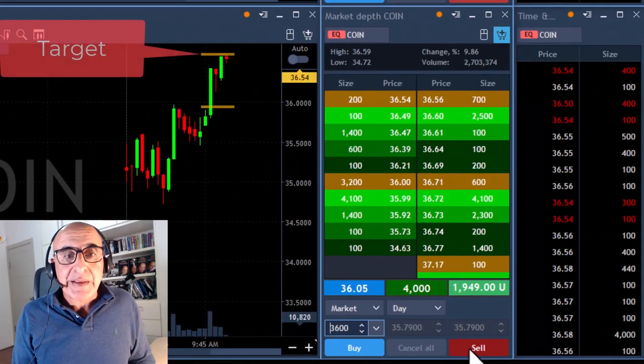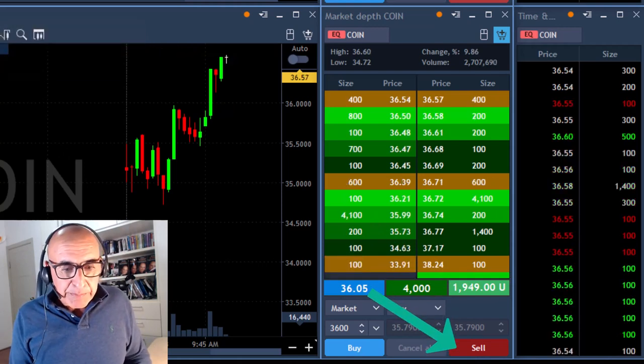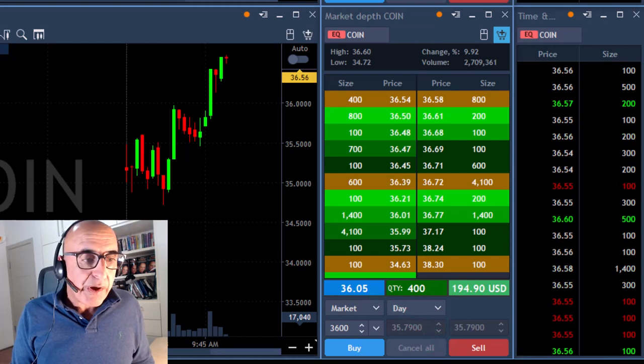Coin just reached my target. I'm almost up $2,000 and I'm about to take my partial — taking right now, leaving 400 shares.